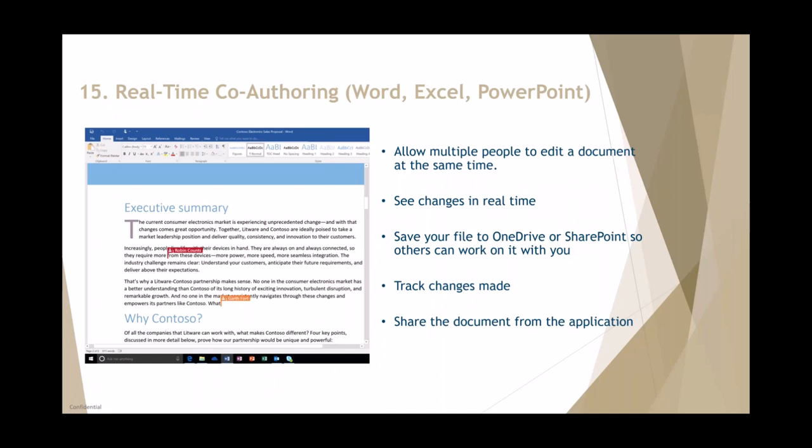Thanks for the introduction — hopefully everybody can hear me. We've concentrated on 15 tips around your Office applications. I know people on the call today have probably seen some of these, but there's always going to be some new features you weren't aware of. Starting off here with number 15.